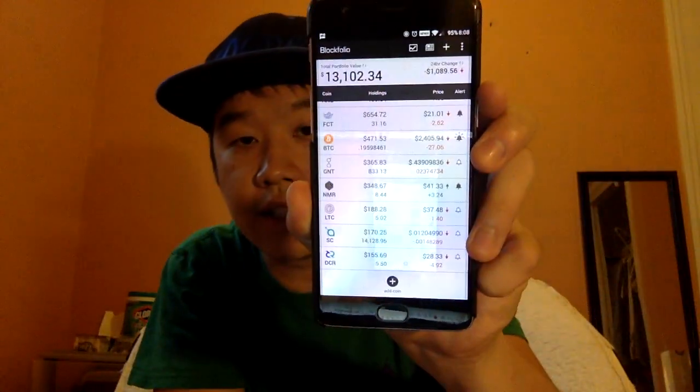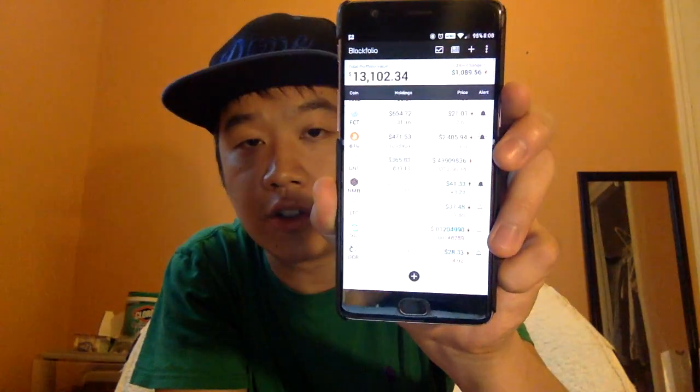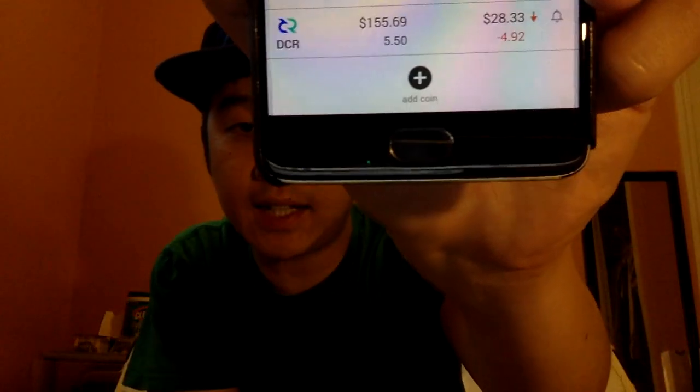You can also sort by holding, coin name, or price — clicking it toggles ascending, descending, or alphabetical order. To get started adding coins, press the add coin button at the very bottom.